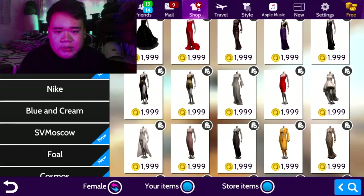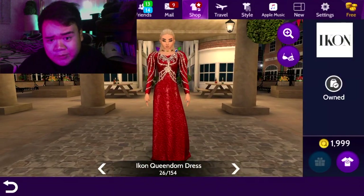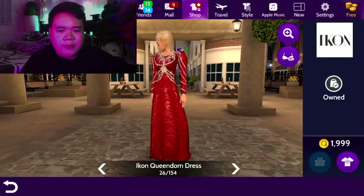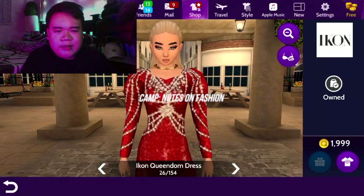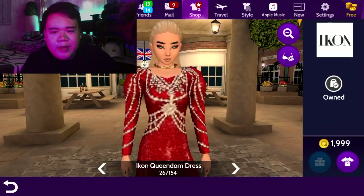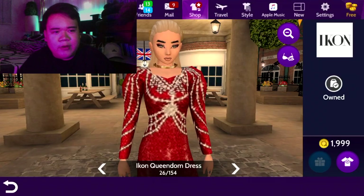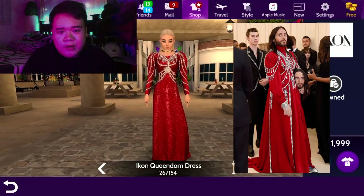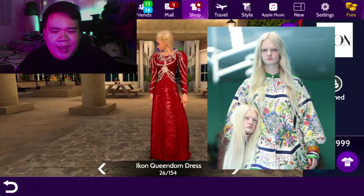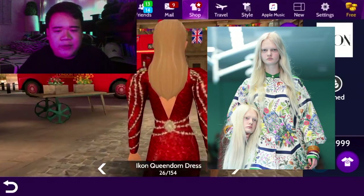And of course the last one — we have to throw in some Gucci. This is the Icon Quindom dress. This was also worn at Met Gala this year — the theme was Camp: Notes on Fashion. It is Gucci and is worn by Jared Leto. Jared Leto actually looks good in this. I didn't know why Avakin decided to put it on women's, but it works. I just hope they also had that hand he was carrying because it's such an iconic moment and it's very Gucci.